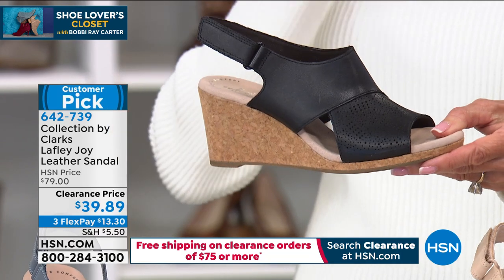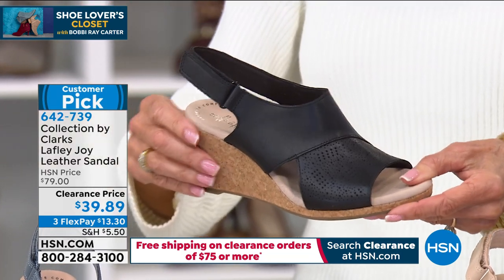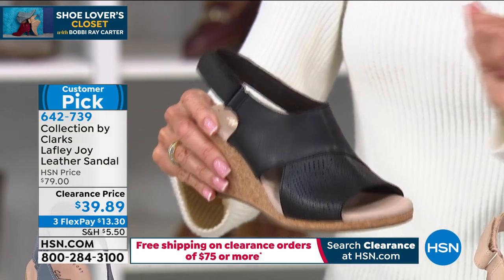Super comfy with that cushion that runs toe to heel. The heel is two and three quarter inches. Sizes are 5, 5½, 10, 11, and 12. We have medium width and wide width.